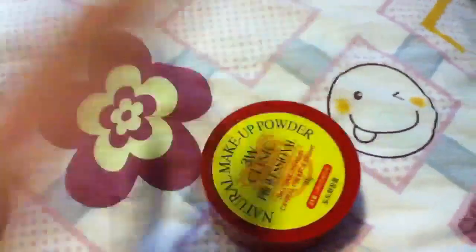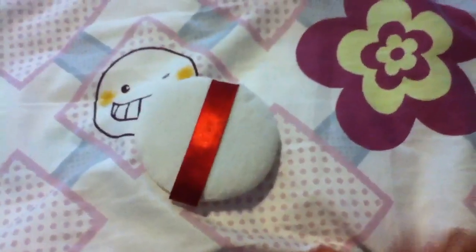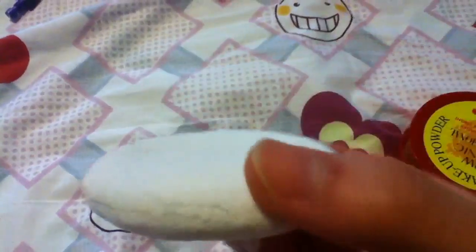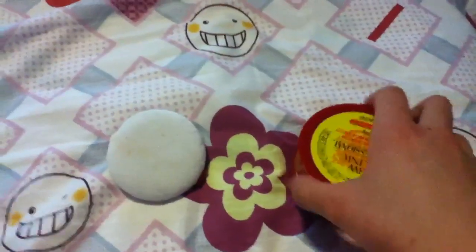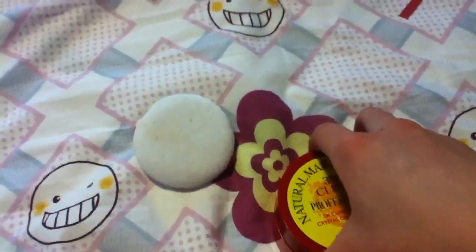Let me open this up right here. Here's the powder puff. The powder puff is really nice. I've used this for a long time now and it really does help a lot when you use it to apply the powder. I really love the puff that is provided.